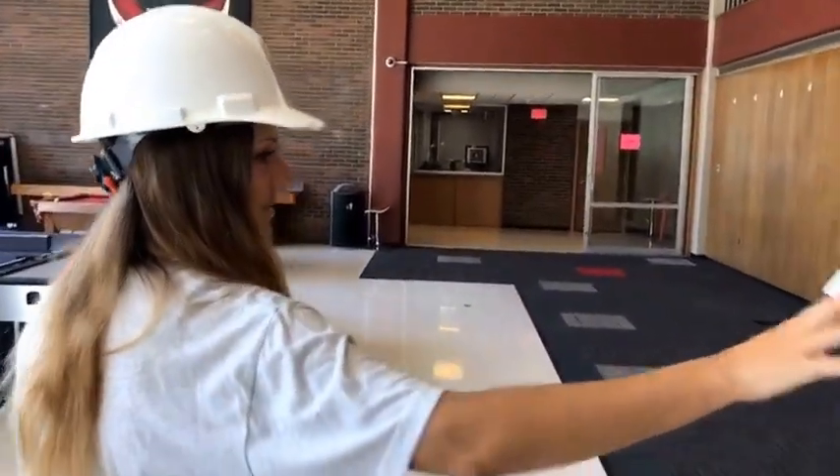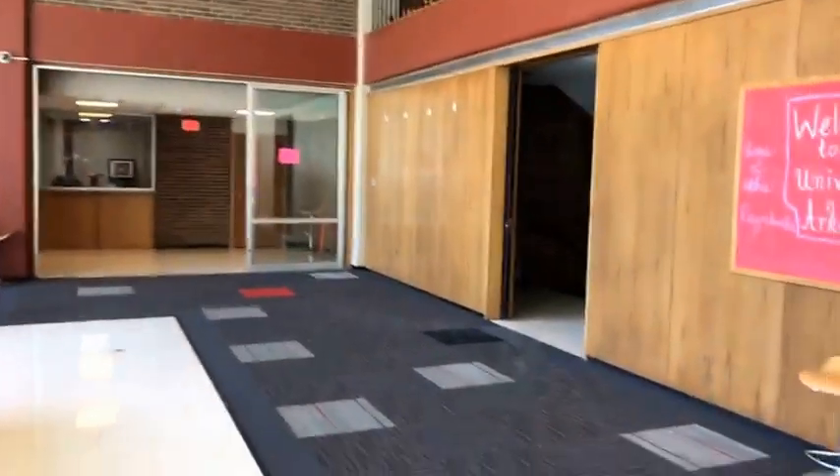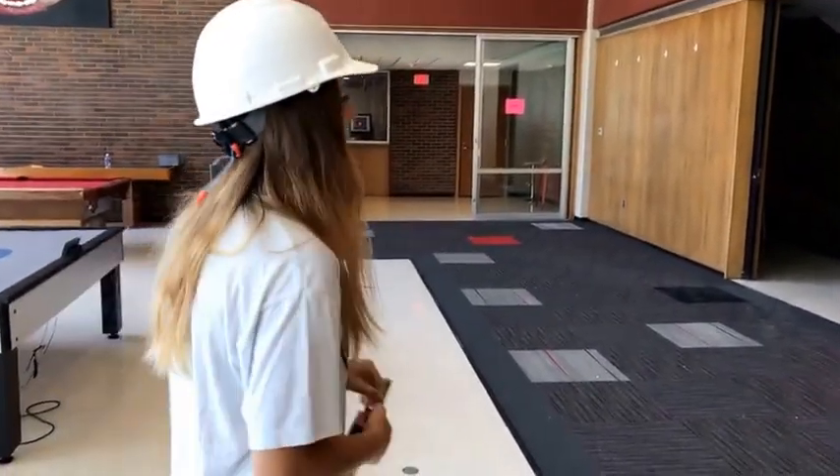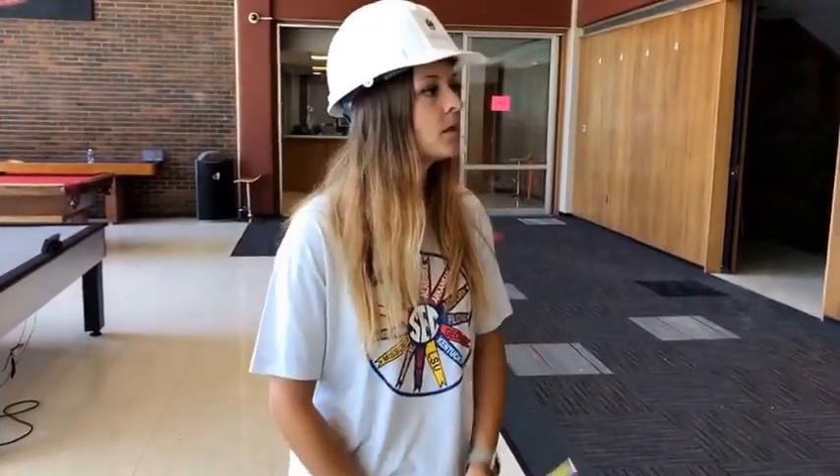And this is going to be the resident director rooms — you can always go to them if you ever need anything. You'll have a Coordinator for Residence Education, also known as a CRE, who is an adult staff member who will live here in the hall and always be available to you. And then you'll have Residence Assistants who will live on the floors with you and also be a resource when you have any questions or issues.